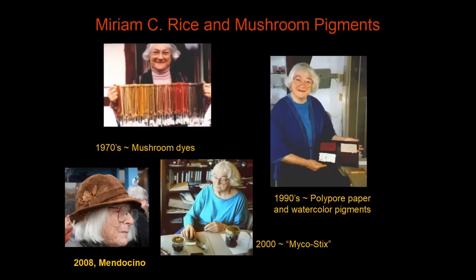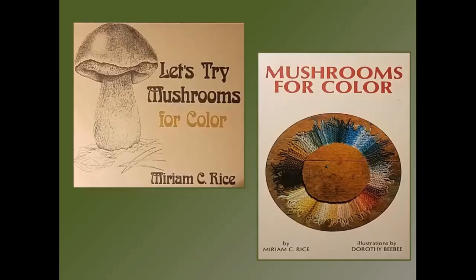Fortunately, these sulfur tufts — Hypholoma fasciculare — are one of the few mushrooms that give good color, and she got a nice yellow color. It sent her on a completely new journey. She started learning about mushrooms, joined the San Francisco Mycological Society, and tried every mushroom she could find to see if she could get color from it. She wrote a lovely little book in 1974: 'Let's Try Mushrooms for Color.' Her illustrator was Dorothy Beebe, who had done scientific illustrations as a freelance career, and Dorothy went on to illustrate Miriam's other books.